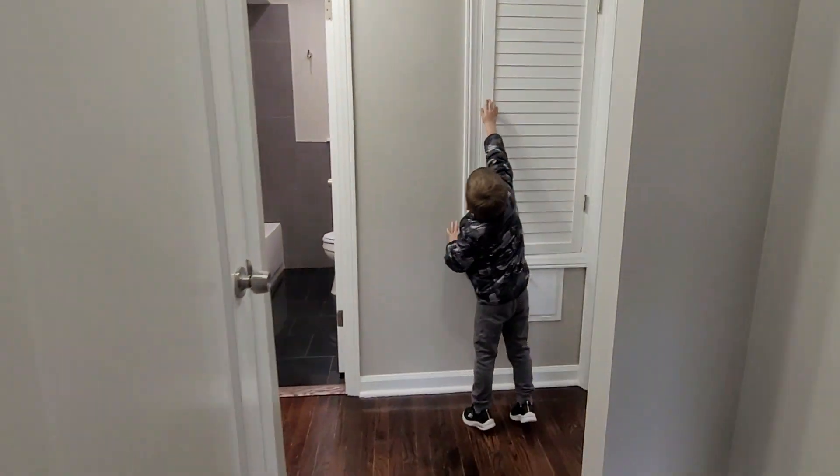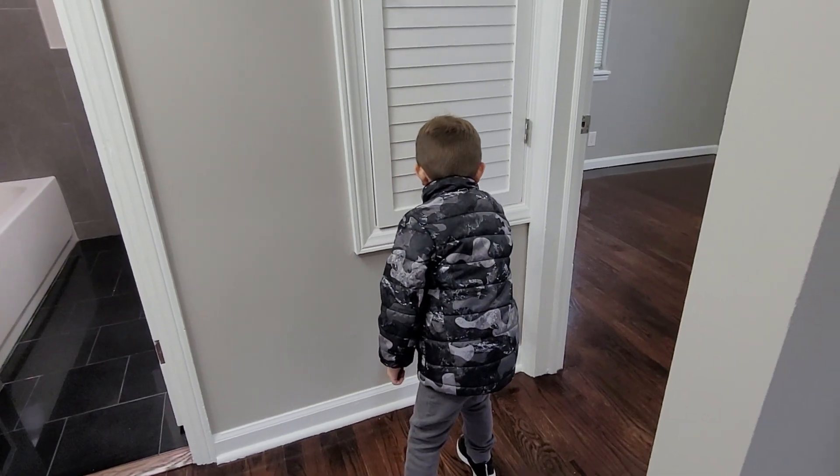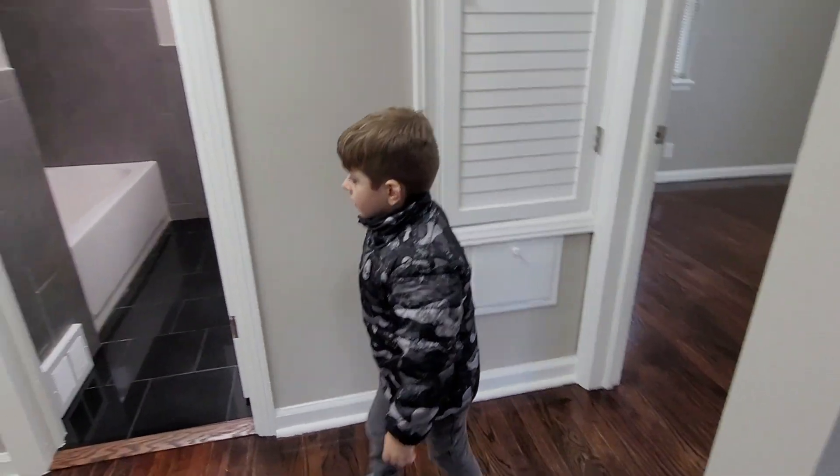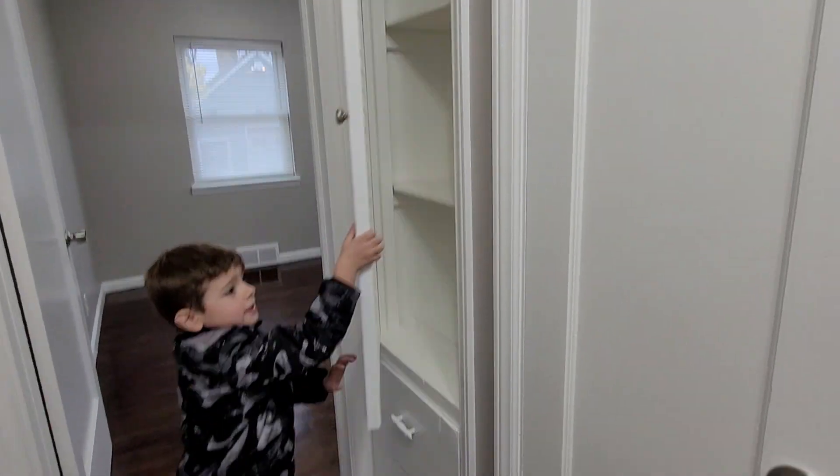There's this closet right here, and here's a laundry chute that doesn't even work. Someone does that drawer. This works.